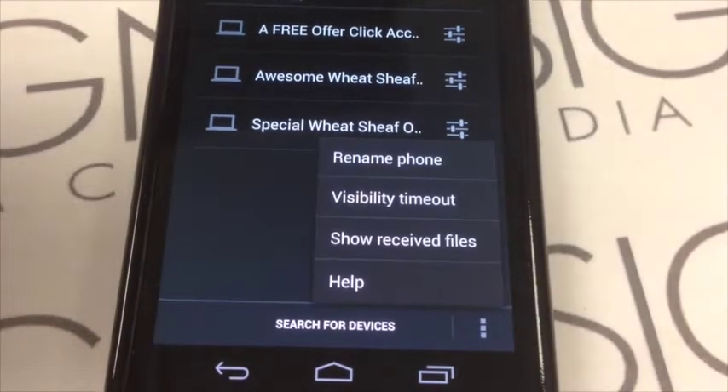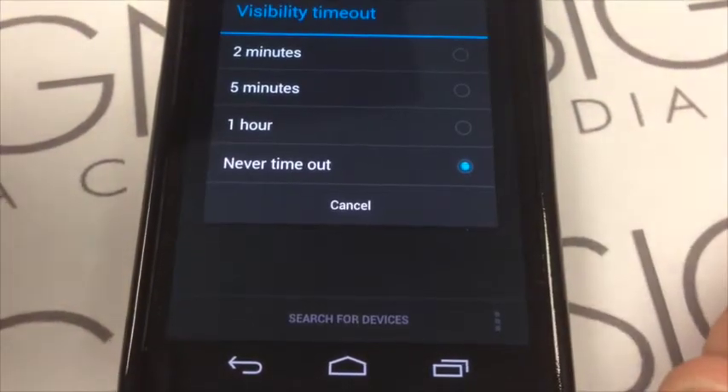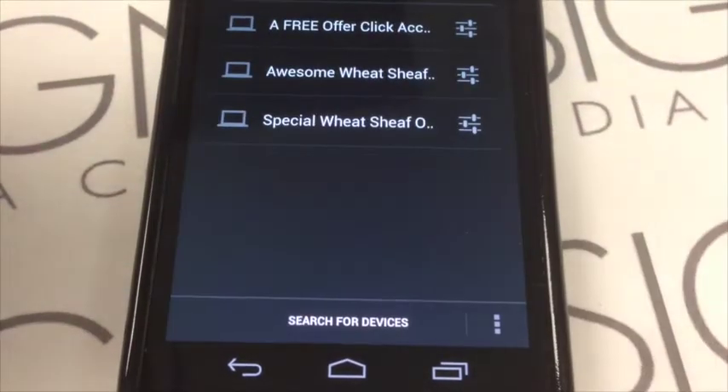Some phones only stay visible for a short time, so if there is a timeout feature, set it to never timeout so you don't miss out on valuable messages anywhere around town.